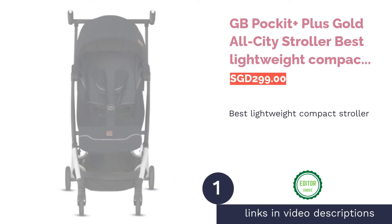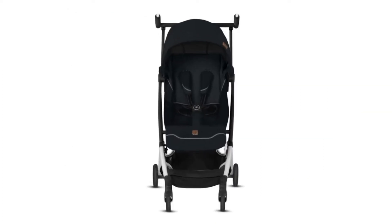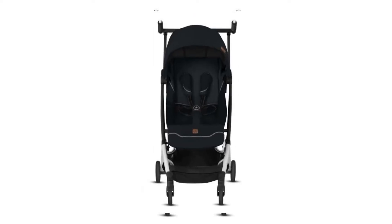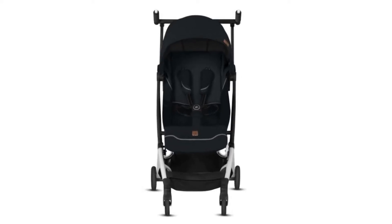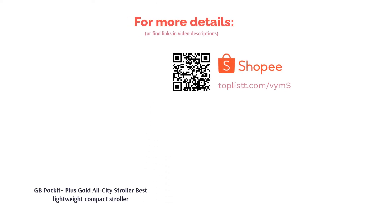The first product on our list is the GB Pockit Plus Gold All-City Stroller, the best lightweight compact stroller. Weighing at only 9.5 pounds, the GB Pockit Plus Stroller is easily one of the most compact and lightweight strollers available on the market. This two-step folding stroller is constructed with quality materials to offer a durable and sturdy stroller that can handle a total weight of 30 kilograms (66 pounds) without breaking a sweat.